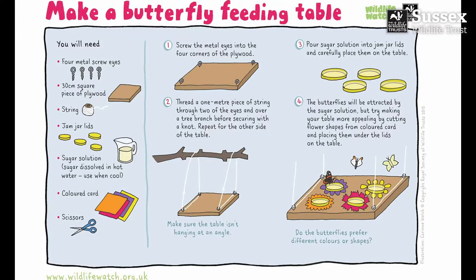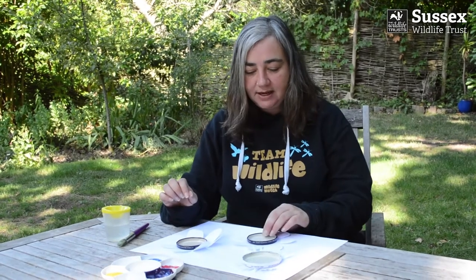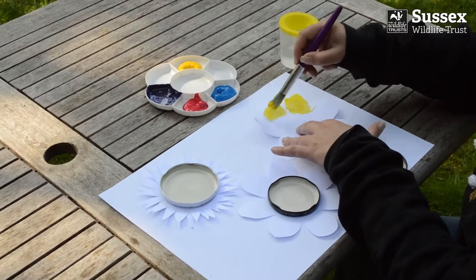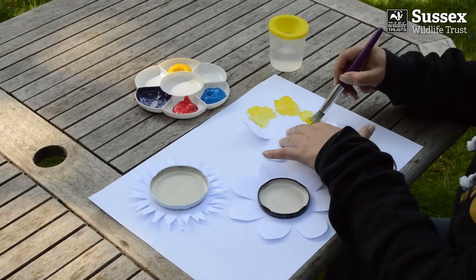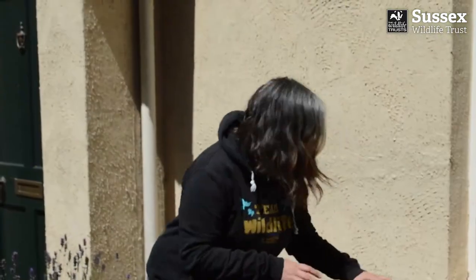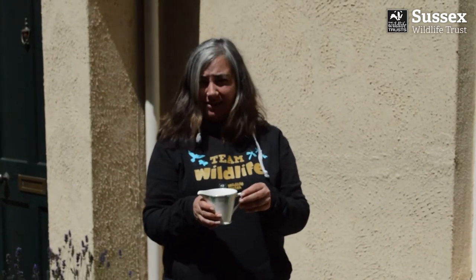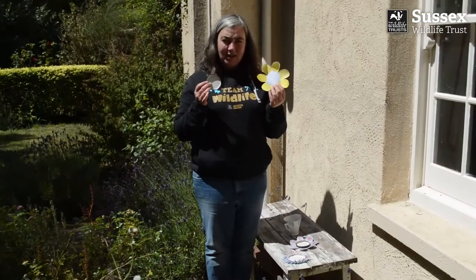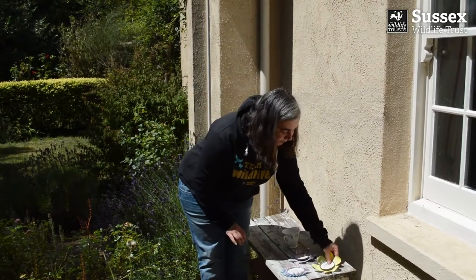Next method: a butterfly feeding table. Bees and butterflies can see colours that we can't see and they respond to the different colours of petals. So I've got my jam jar lids and I've drawn around them and made different petal shapes that I've then cut out. I'm now going to paint those to try and make them more appealing to the butterflies. I've dissolved a teaspoon of sugar into about ten teaspoons of hot water and let that cool. I'm going to place my flowers under my lids, put them on the table, and then pour my sugar solution into the lids.